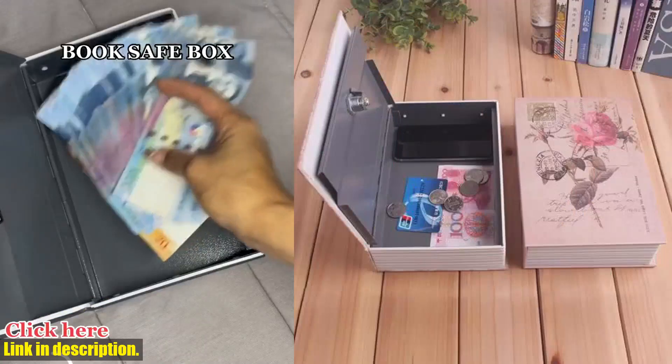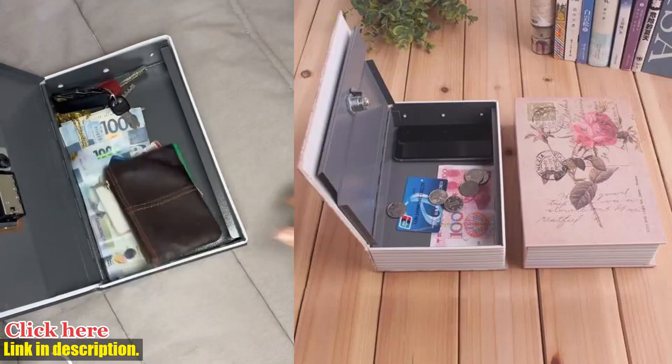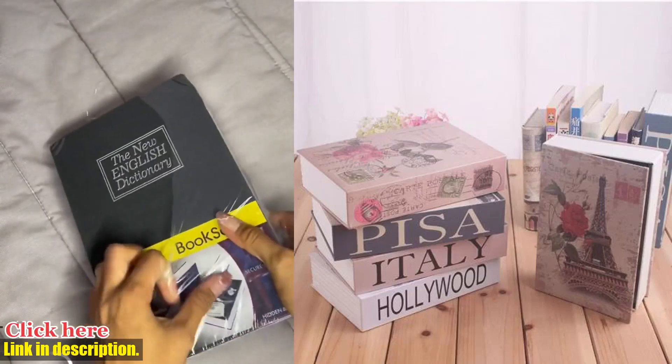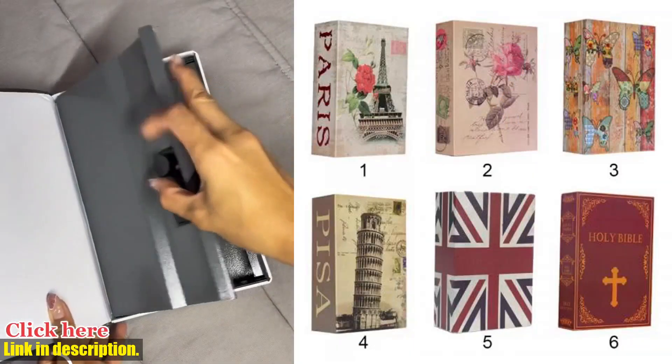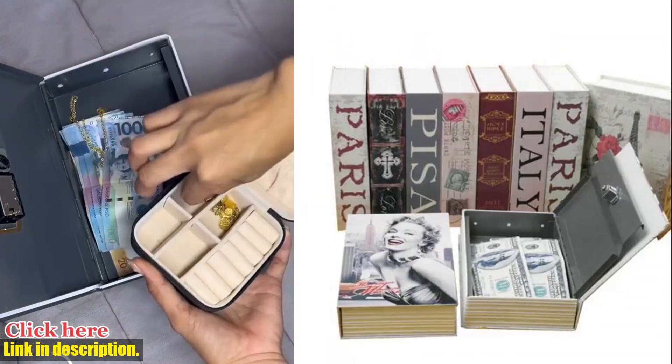You can store your cash, jewelry, important documents, and other valuables inside, and no one will ever suspect a thing. The lock ensures that only you have access to your belongings, giving you peace of mind and security.